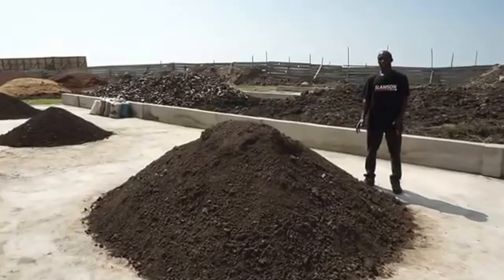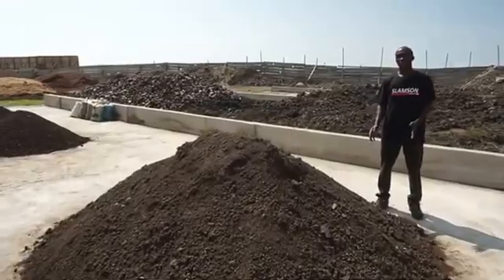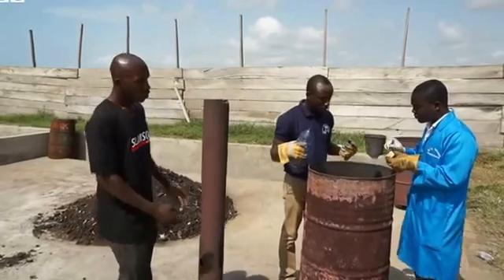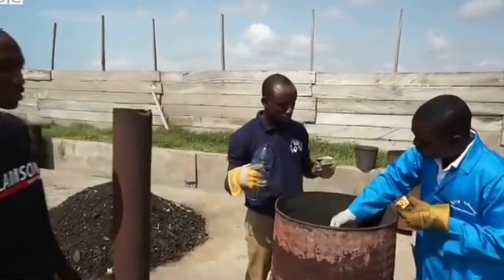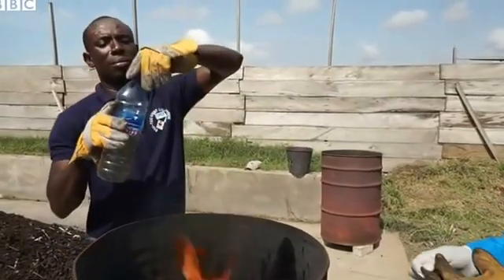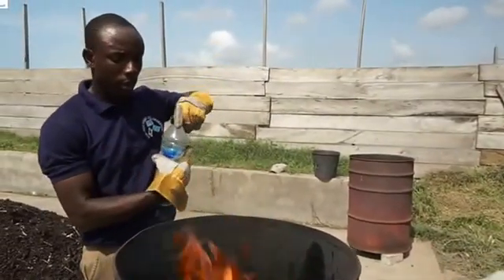This is dried feces, coming right after we have treated it. So after we dry the feces, we fill it into a barrel, as you are seeing now. Then we burn it. We are burning it to turn it into charcoal.